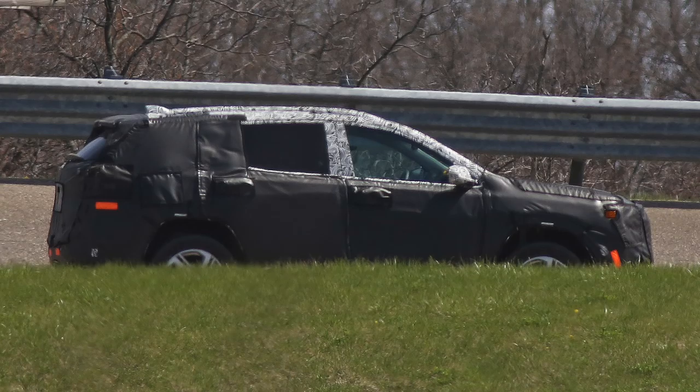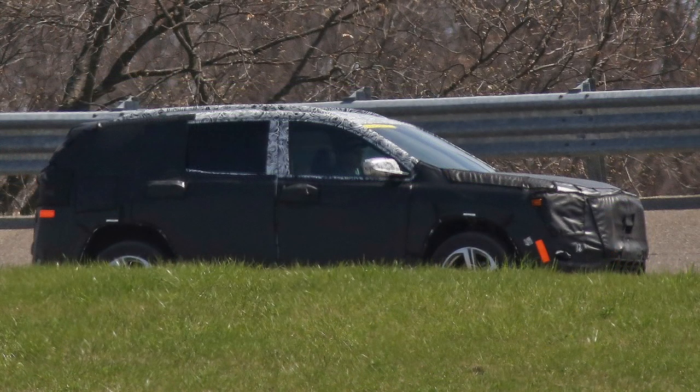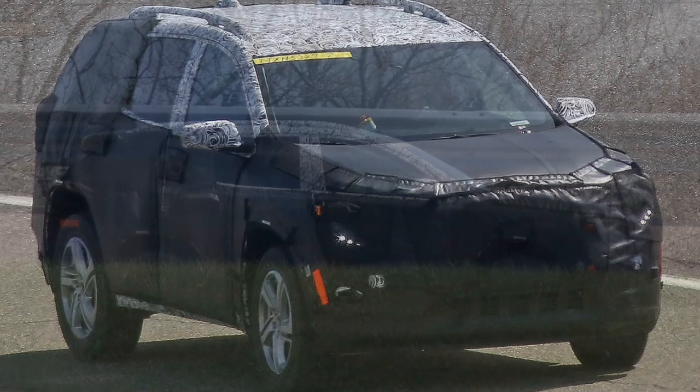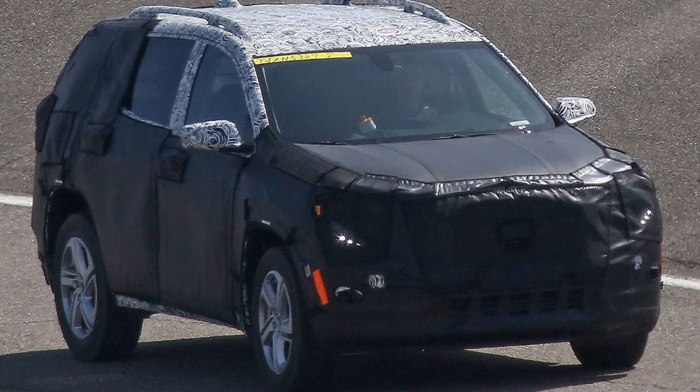The Terrain continues with a blunt nose that is in line with GMC's styling of late. It also appears that it will be more truck-like than the Equinox and has a different greenhouse with less of a negative rake going back.